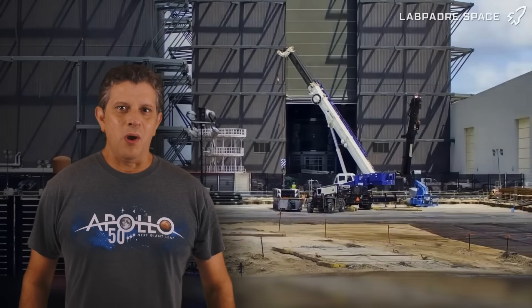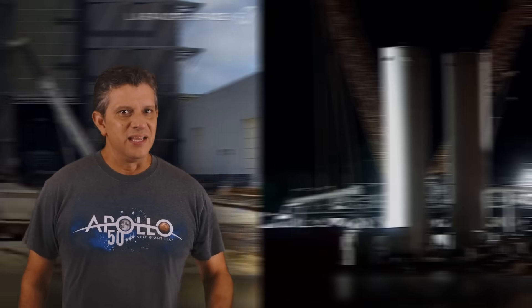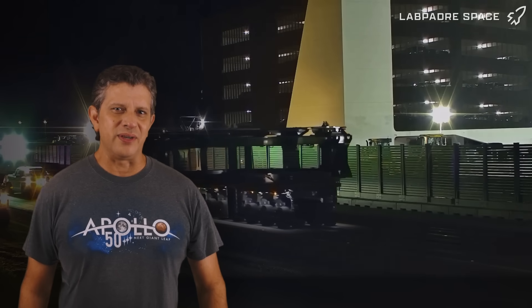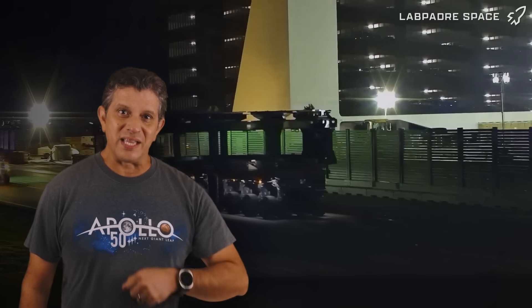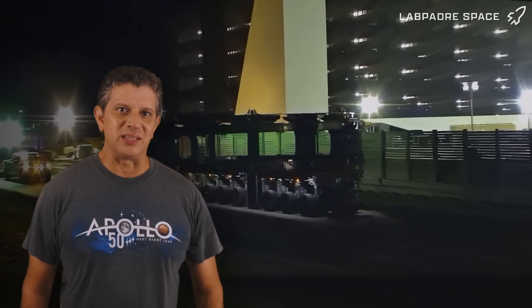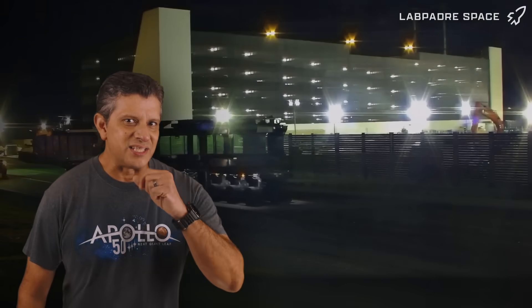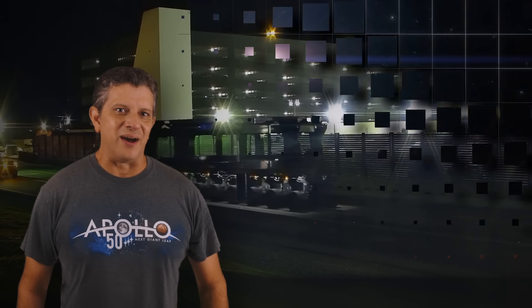This week at Starbase, while work continues for the new Gigabay, the launch mount at Pad B receives its hold-down clamps, cleanup and inspections continue at the Massey Outpost, and the ship's stand is mysteriously relocated to the launch site. Could SpaceX be planning on testing Starships at the launch site, or is there some other reason for the stand's presence there? Let's dig into this week's update and find out.